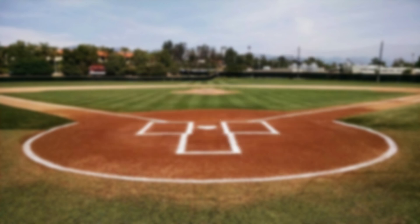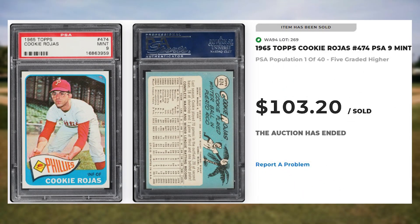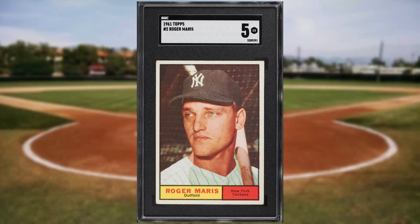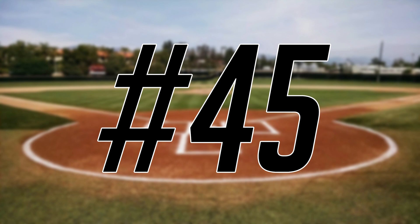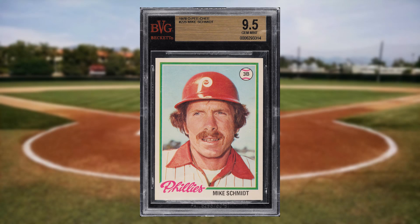Coming in at number 47 is this 1965 Topps Cookie Rojas card number 474. This was a PSA 9 and it sold for $103.20. Up next at number 46 is this 1961 Topps Roger Maris card number 2. This was an SGC 5 and it sold for $110.40. We get our first baseball card from the 1970s at number 45 with this 1978 O-Pee-Chee Mike Schmidt card number 225. This was a BVG 9.5 and it sold for $150.